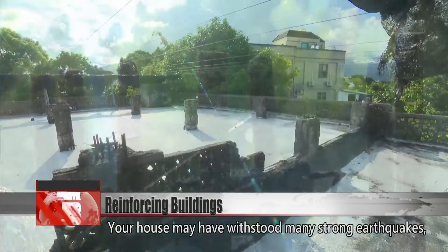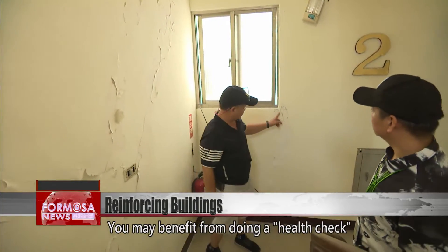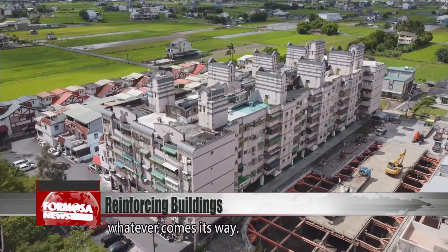Your house may have withstood many strong earthquakes, but that doesn't mean it is without risk. You may benefit from doing a health check on your house, so your home is ready for whatever comes its way.